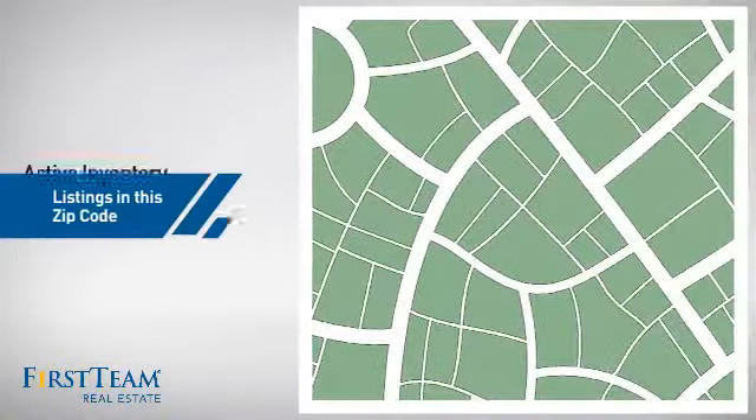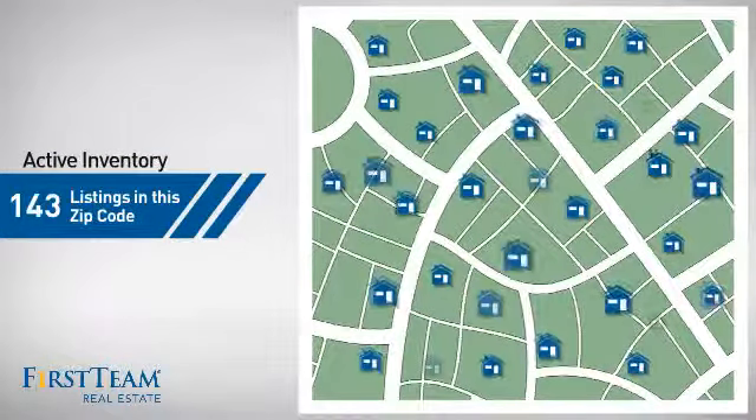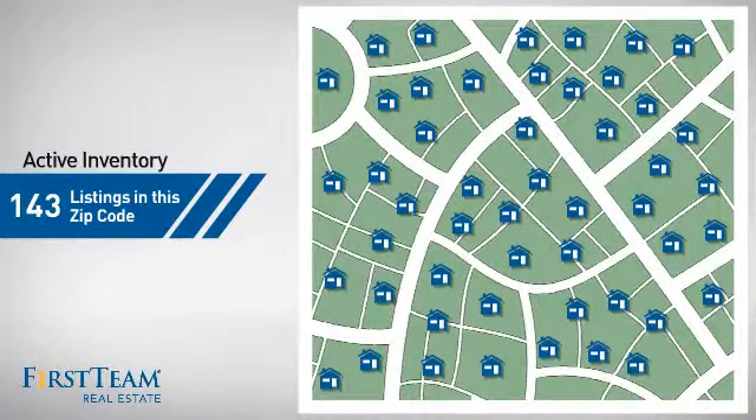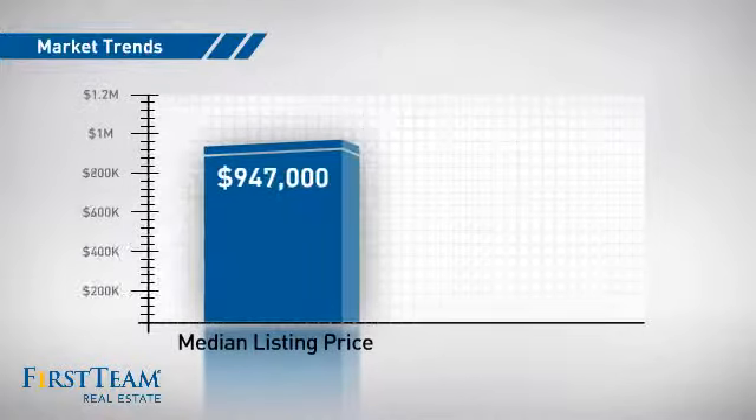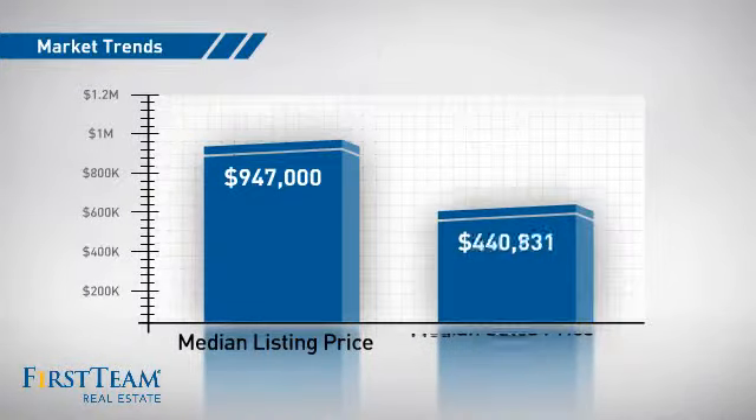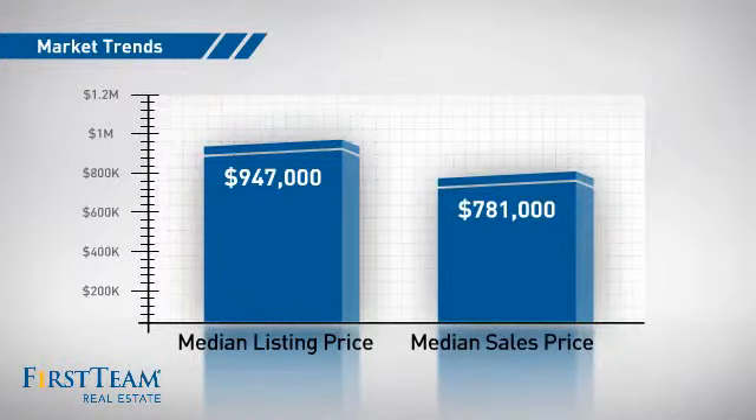Wondering how it stacks up against the competition? There are now just over 140 homes on the market within this zip code, with a median list price of just over $900,000 and a median sale price of just under $800,000.